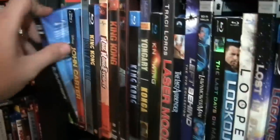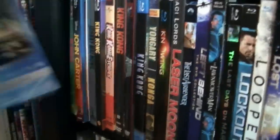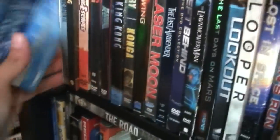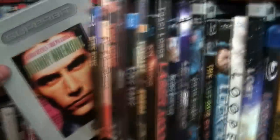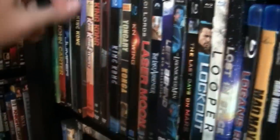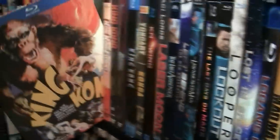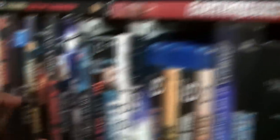The Island of Dr. Moreau remake, Jumper, Johnny Mnemonic — which is extremely dated but still enjoyable — King Kong. Edge of Tomorrow, also known as Live Die Repeat. Earthquake.